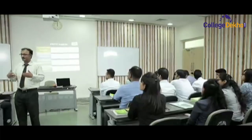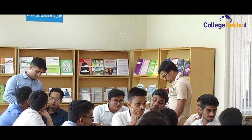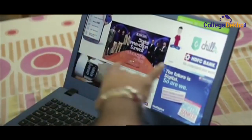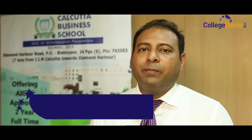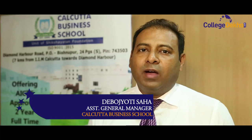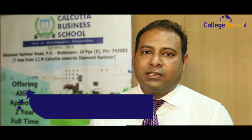Calcutta Business School believes that good education should be accessible to every deserving candidate, and so they have various measures in place to facilitate that. We give financial assistance to students who have 55% or more in graduation, ranging from 1 lakh to 3 lakh. Apart from that, we also have a loan facility.